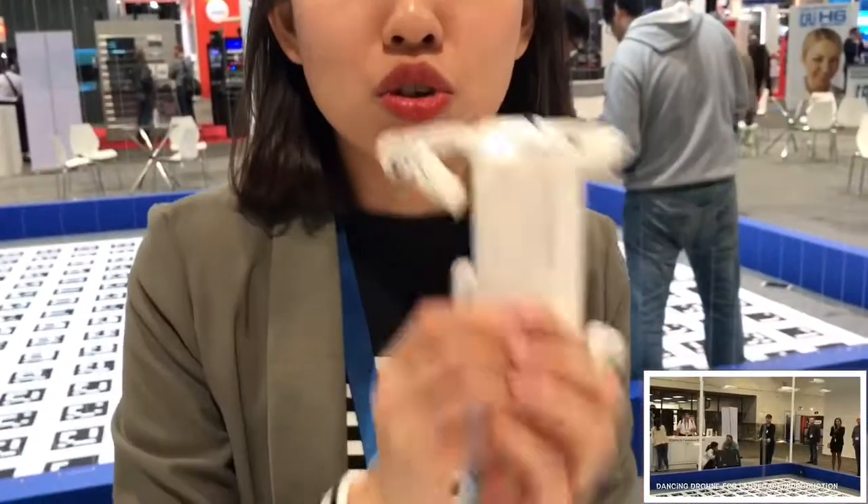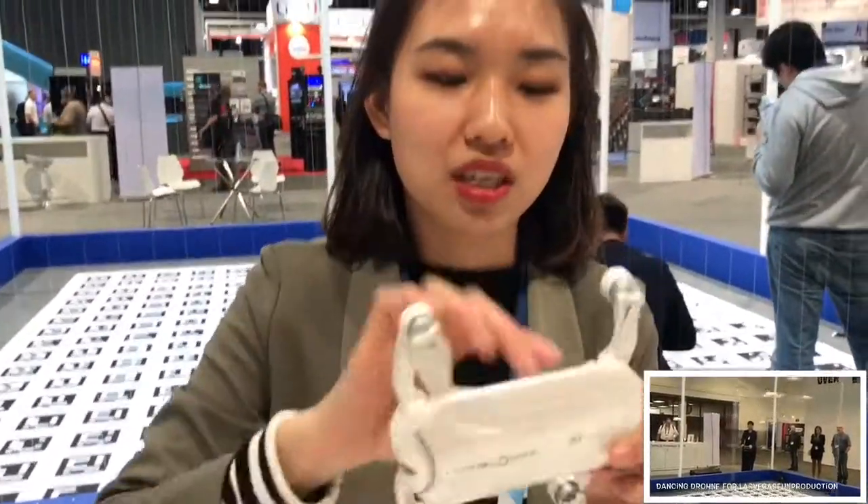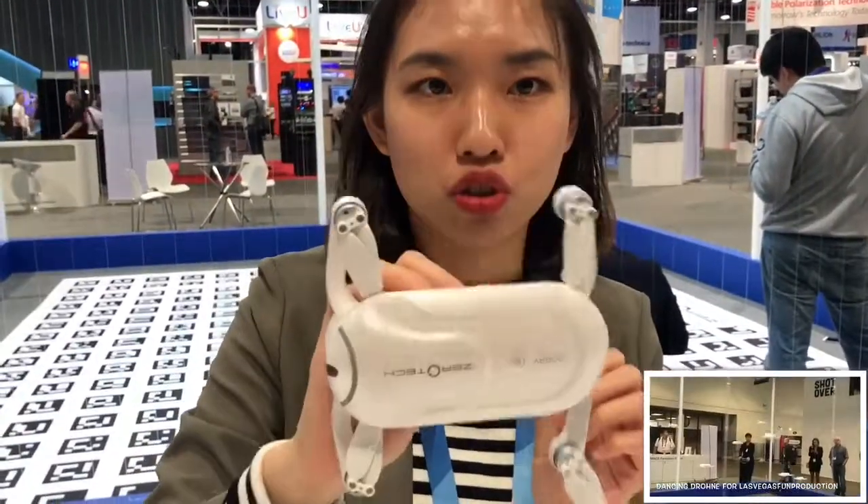We are doing drones for nine years. We used to do big drones, and then we thought: why not make everybody use drones in everyday life? So we came up with Dolby, which is a very portable, compact drone that you can use everywhere or anytime you want.